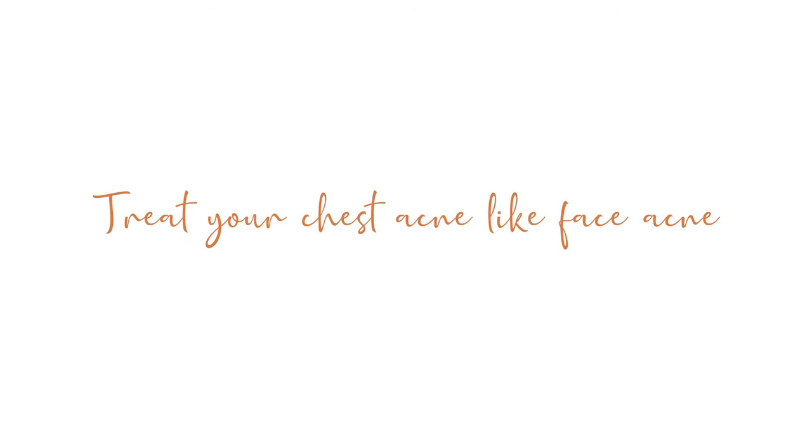The first tip is to start treating your body acne like you do your face acne. When it comes to face acne, we do masks, sheet masks, treatments, serums, toners, exfoliators, and all these other products that for some reason we just don't use on our body. So I started changing that and applying the same mentality to my body. Your body skin is a little bit thicker, so you can use some ingredients at higher percentages depending on sensitivity. For me, my body is not as sensitive as my face, so some things that are too strong for my face I can get away with using on my body.